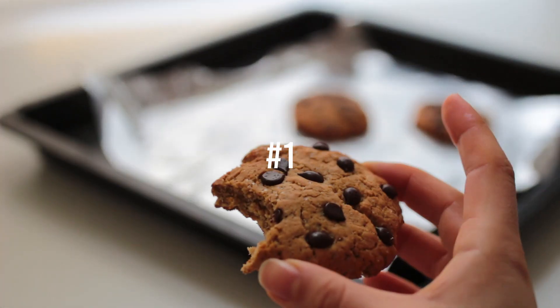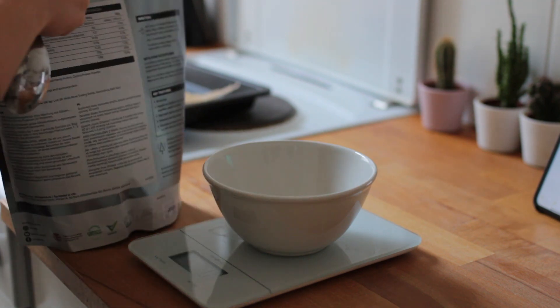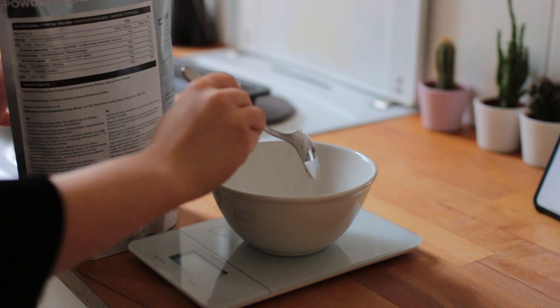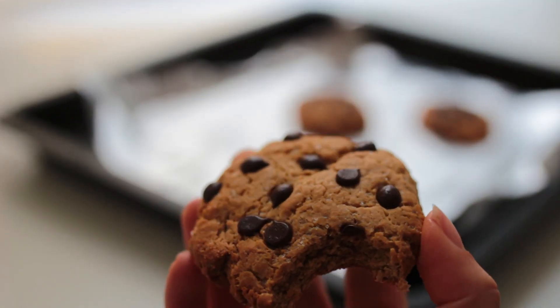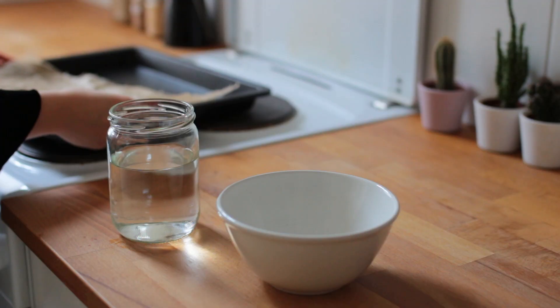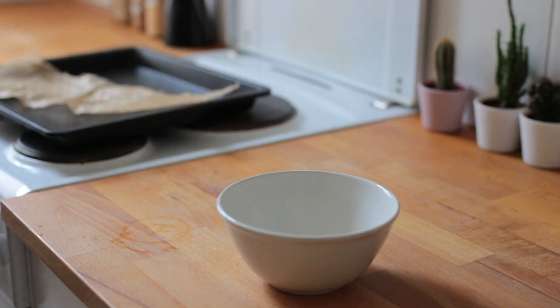Let's start with these protein chocolate chip cookies. I'd never baked with protein powder before — it was definitely an experience figuring out how much protein powder I could add without having the cookies taste like Beyond Meat burgers.